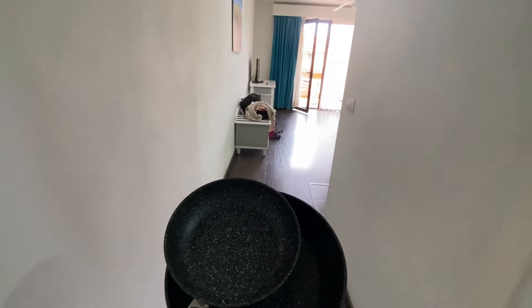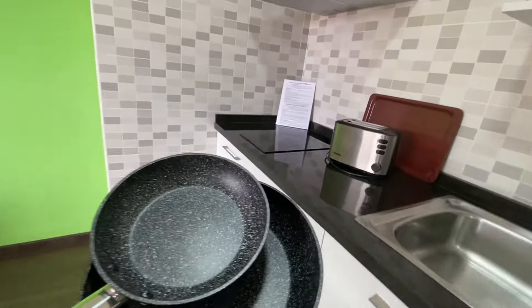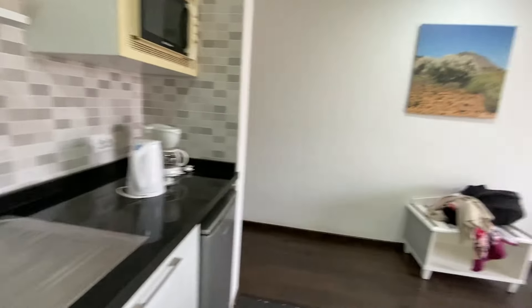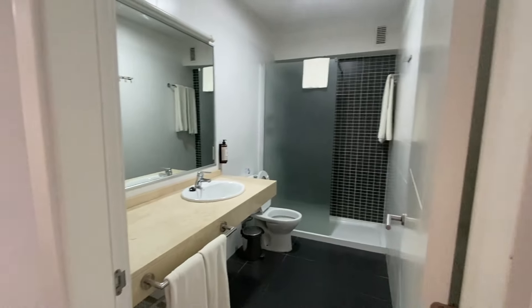We just had a delivery of cooking equipment — a couple of pans. So yeah, that's pretty good. It's a self-catering apartment. Next thing along this corridor is the bathroom.